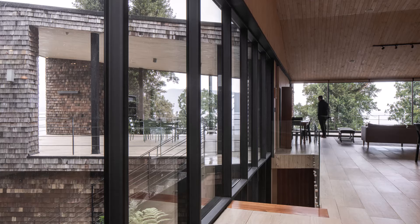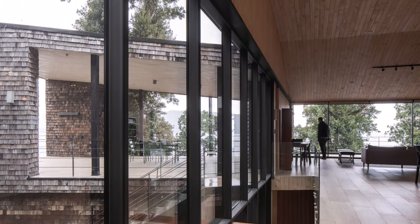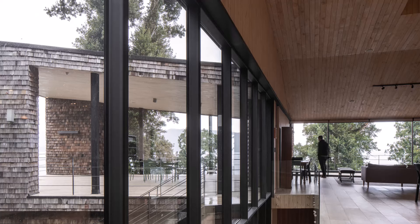This central area serves as the connective tissue of the house, promoting interaction and flow between the private and shared spaces.